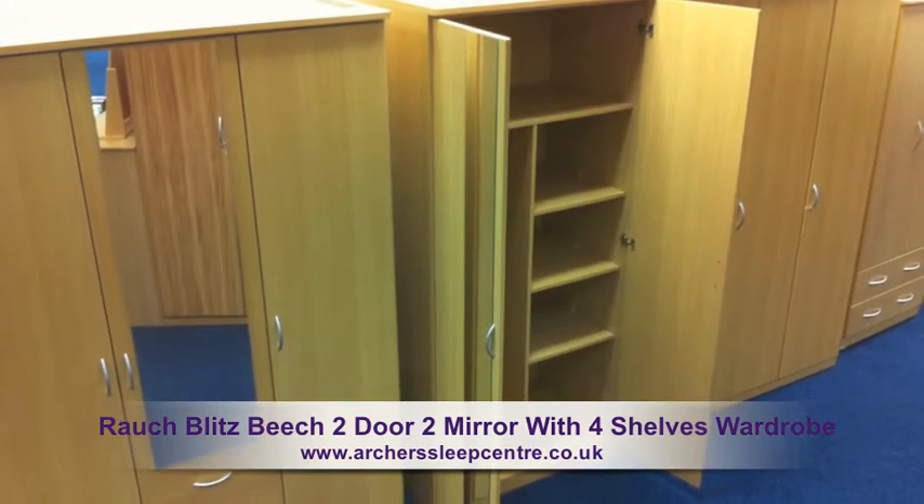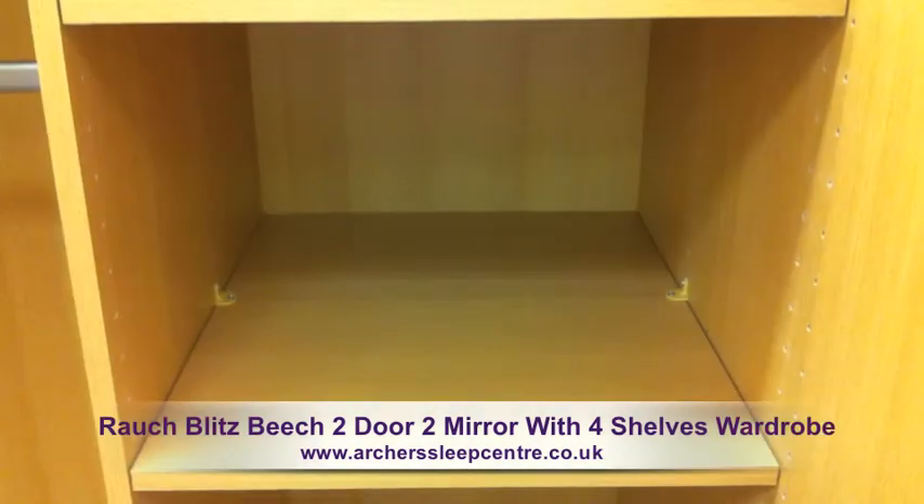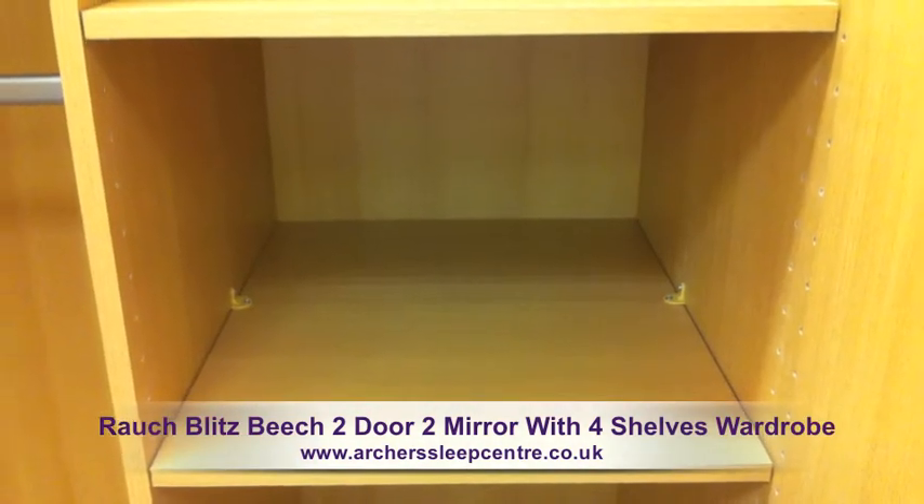top shelf and 4 storage shelves. The robe is perfect for children's bedrooms or spare rooms.